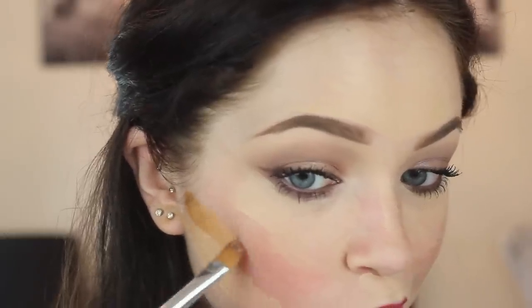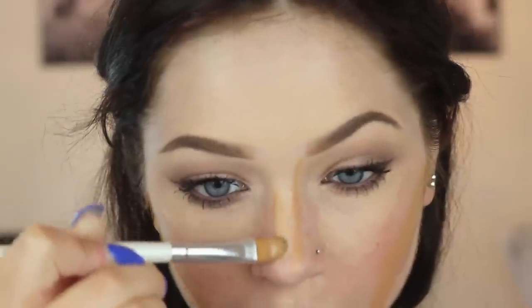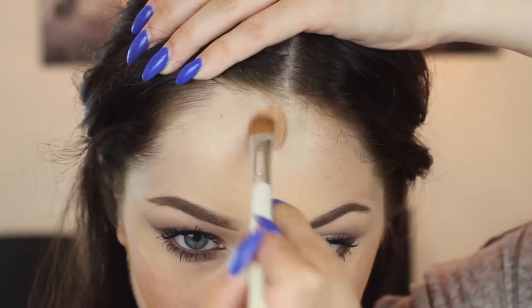Now I'm going to go in with the darkest of the foundations and contour the cheekbones. I like to bring it down towards my chin because it really chisels out my face. Your contour is going to be different for everyone, but this is just what works best for me. I also like to contour down my nose quite a bit, dragging this down the sides, and then I cut the top of my nose to make it a little less round.